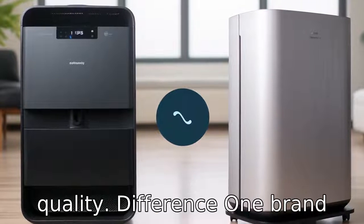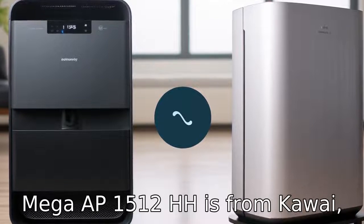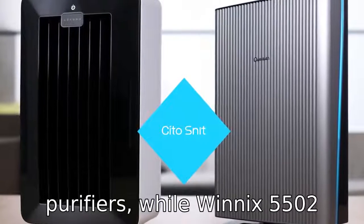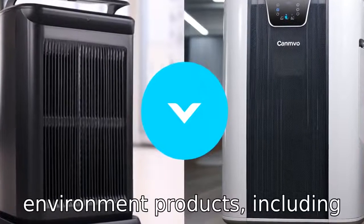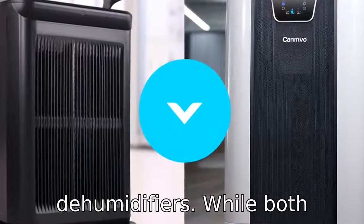Difference 1: Brand and Design Philosophy. The Coway AirMega AP1512 HH is from Coway, a South Korean company known for its sleek designs and technologically advanced air purifiers. The Winix 5500-2 is produced by Winix, a company also based in South Korea, renowned for its focus on home environment products including air purifiers, humidifiers, and dehumidifiers.